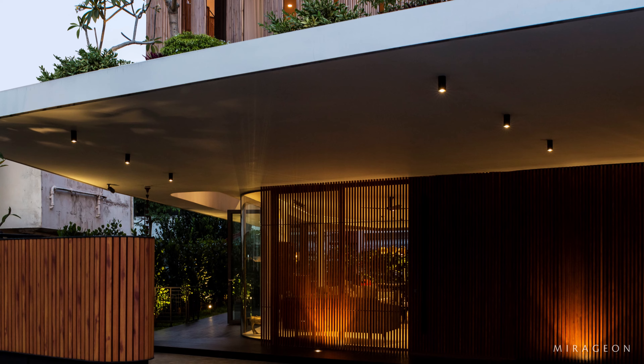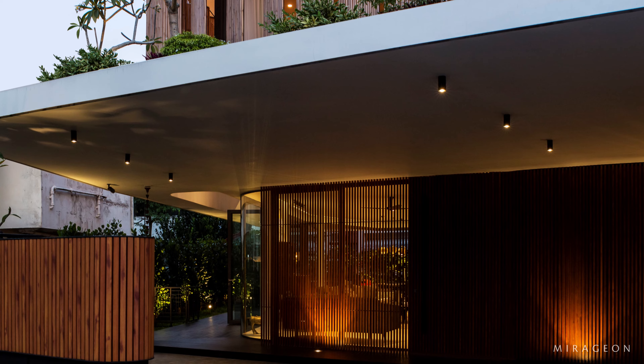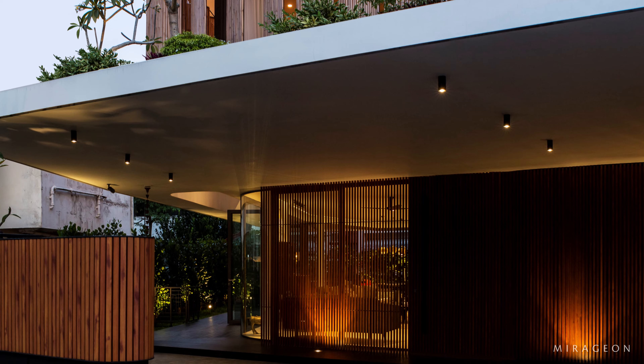Responding to the site with both form and function, the bamboo veil flows around the rounded edges of the exterior, which in turn respond to the street bend, such that when approaching the bend one is greeted by a bamboo veil that acts as both a breathing façade and a privacy screen. The natural color of the bamboo against the white backdrop further accentuates the dominance of the veil.